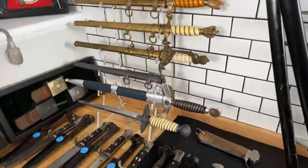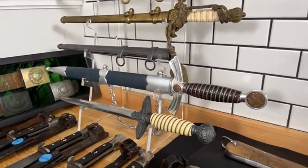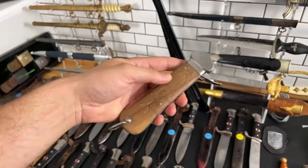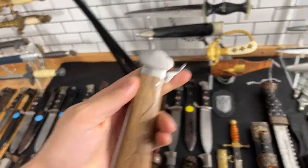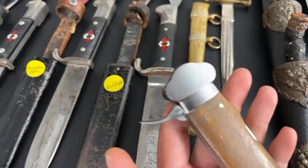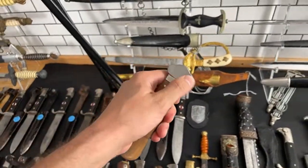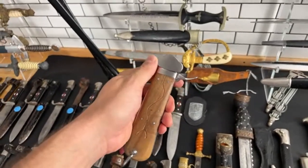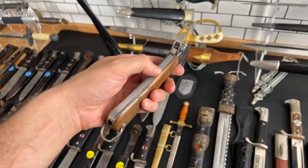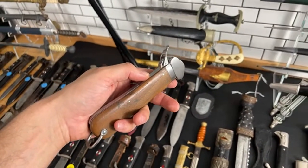This is a first model Luftwaffe dagger with Puma fittings — copper swastikas in aluminum hilt parts. By the way, this is a gravity knife, and it's interesting because I can show you how sometimes you can buy an item that's not in the condition it appears. This one looks like mint condition but it's not — there are traces showing this knife was taken apart and reassembled.